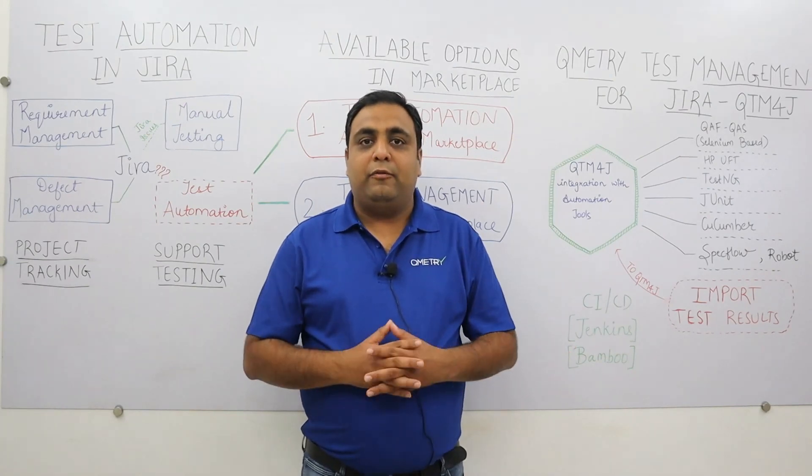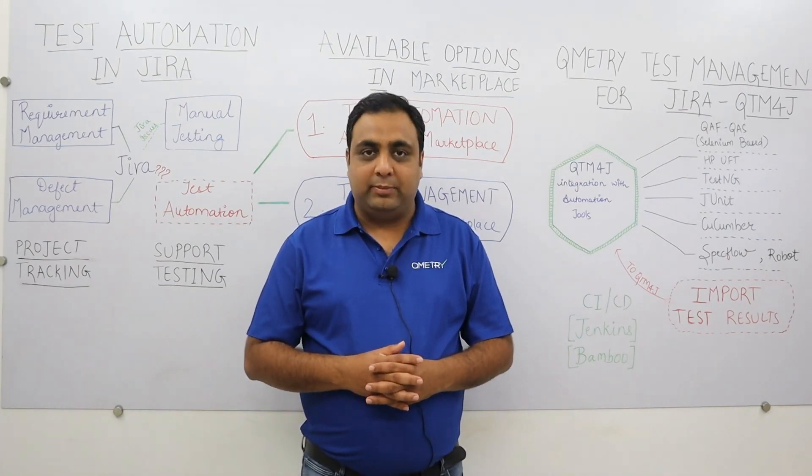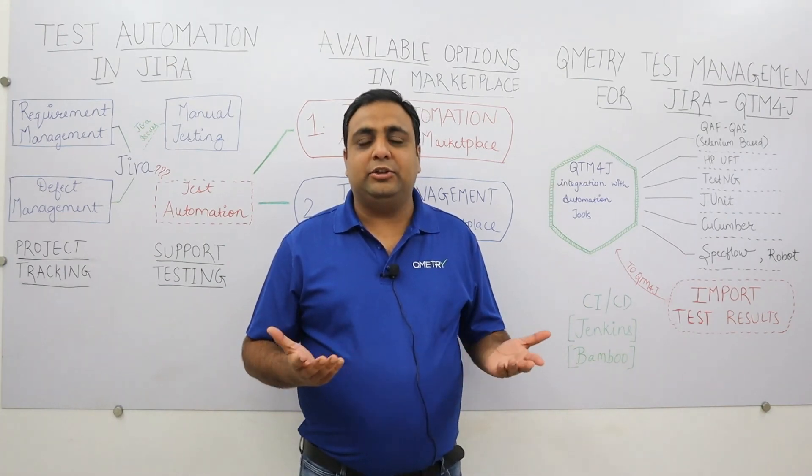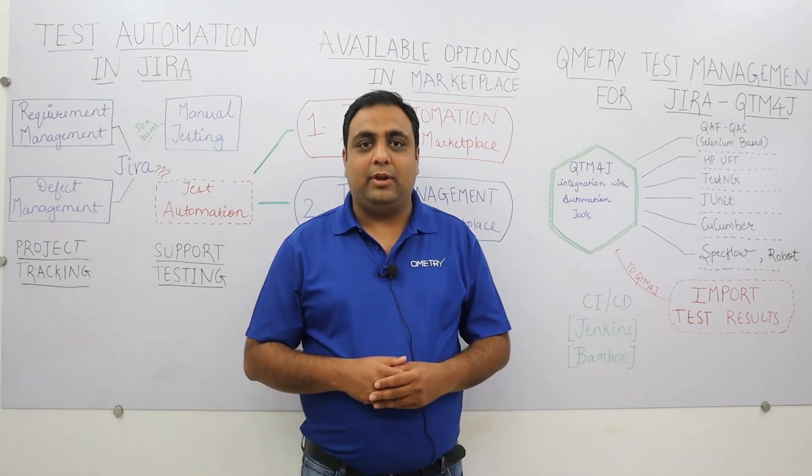I hope you find this session insightful. If you want to try Qmetry Test Management for Jira for free, go to the Atlassian Marketplace and search for Qmetry. Thank you.